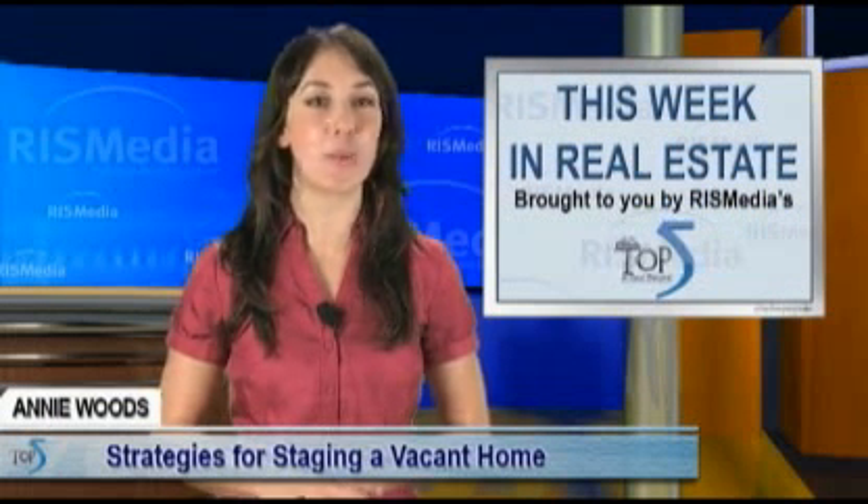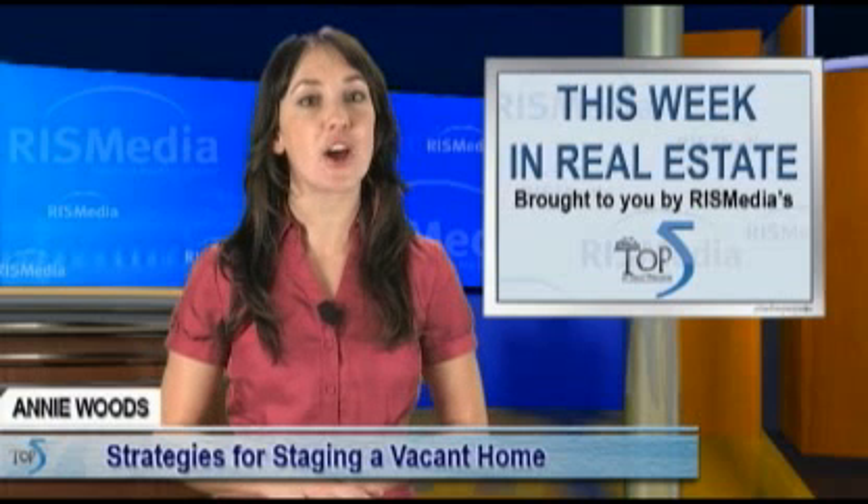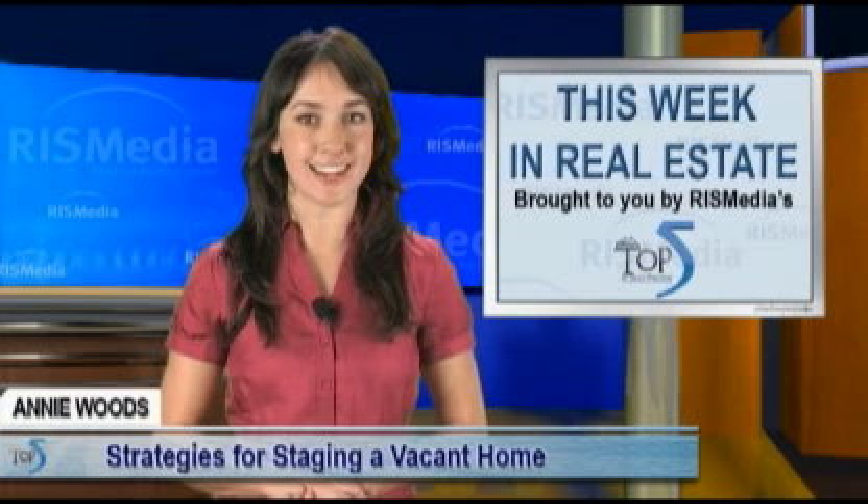Hello, I'm Annie Woods reporting from RIS Media, the leader in real estate information systems, on behalf of the Top Five in Real Estate Network.